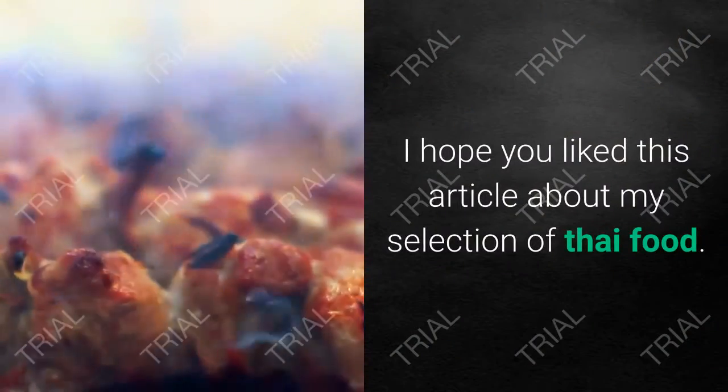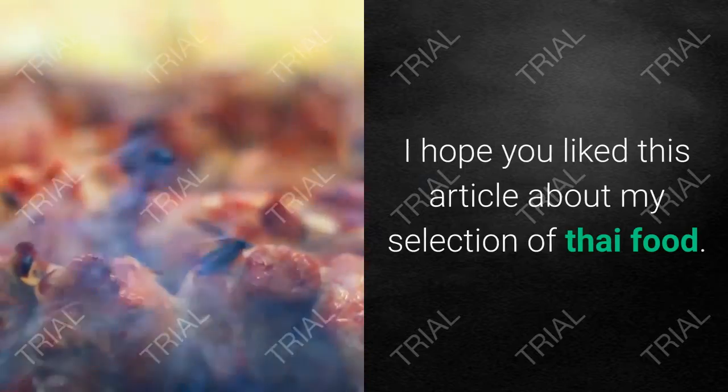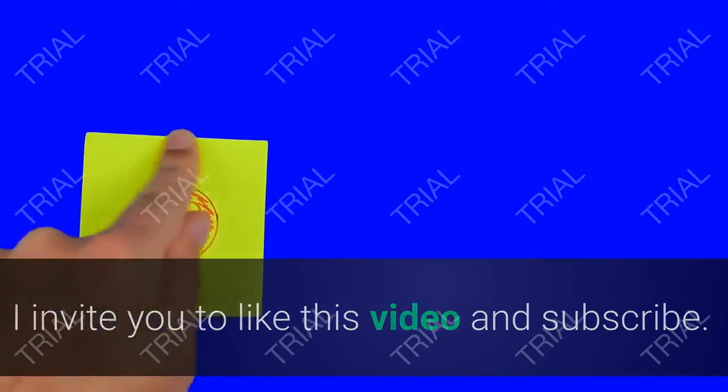I hope you liked this video about my selection of Thai food. I invite you to like this video and subscribe.